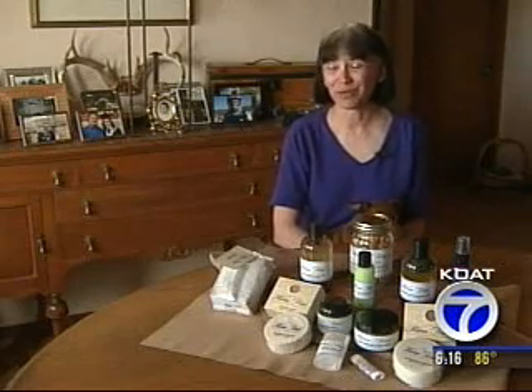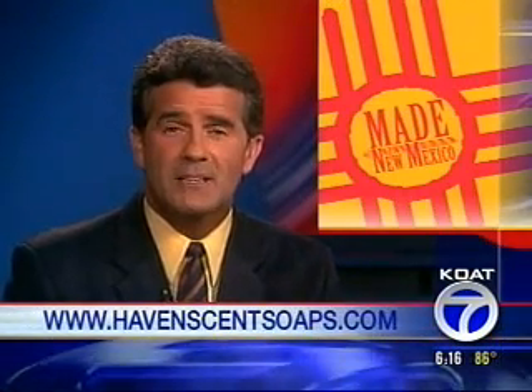The soap is like wine — it never goes bad. The older it is, the better it is. You can find out more about HavenScent Handcrafted Soap and Bath by going to their website, HavenScentSoaps.com.